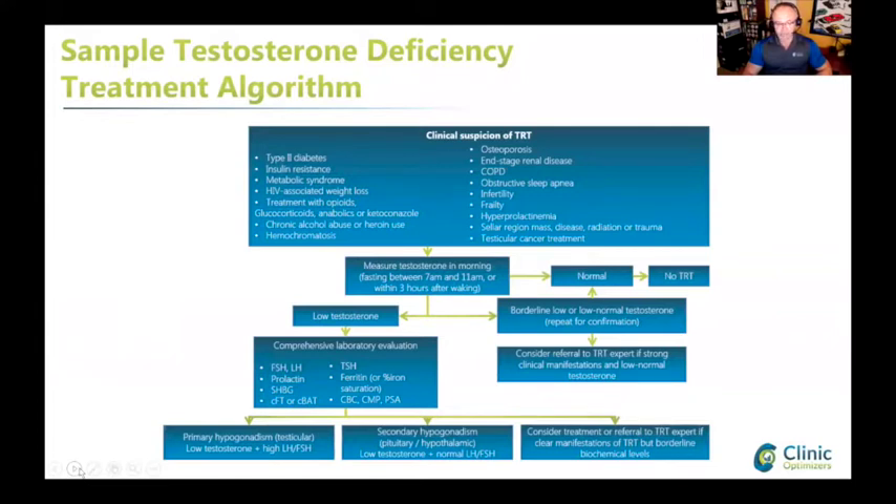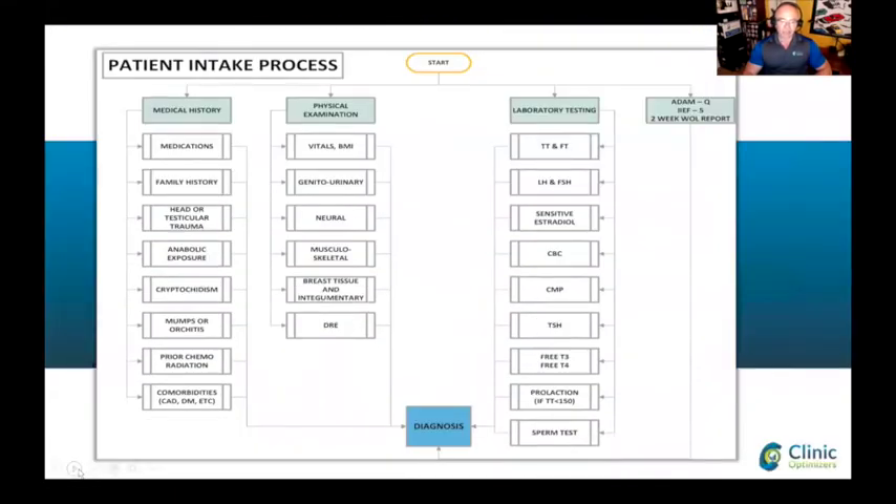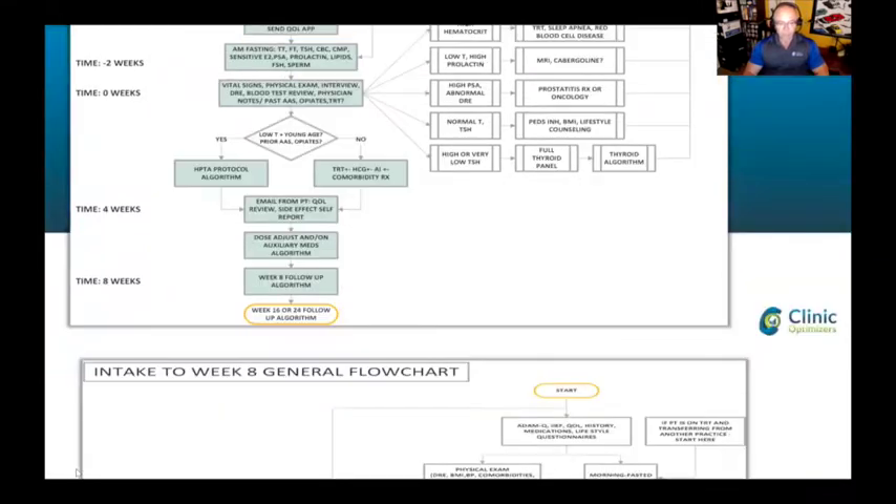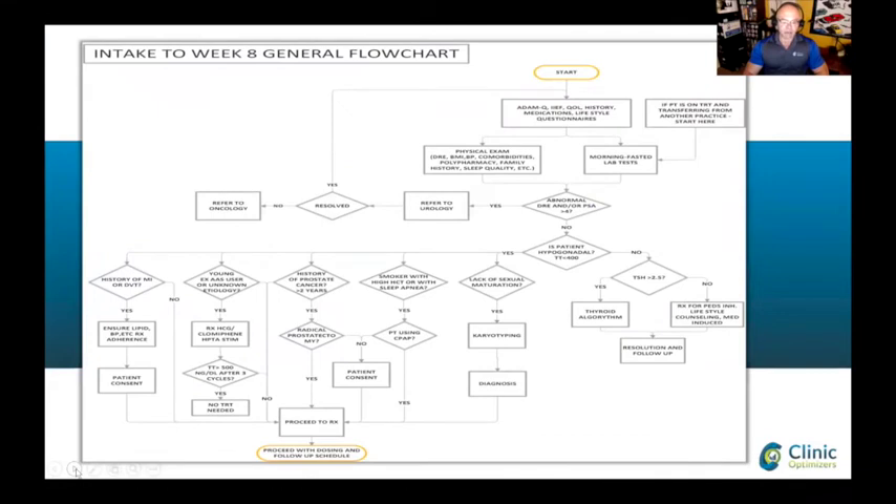These lectures from The Optimizers are actually to train new doctors on how to follow patients. We have process charts like this one I created for the intake process - different factors and laboratory testing that needs to be performed when you walk in, then the first visit, the general algorithm at four weeks, eight weeks, and also a general flow chart depending on different issues that may pop up throughout the process.